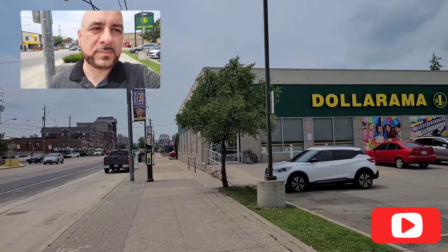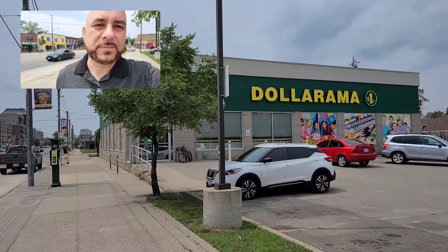Thanks again for joining me everybody. Today I'm going to go through my top five finds of the week.